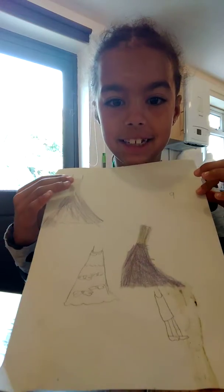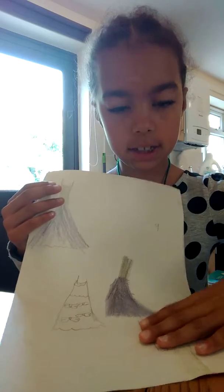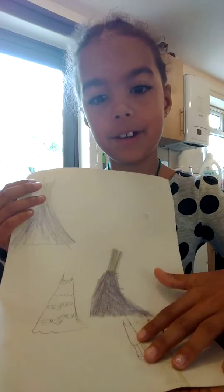We're going to make these today — these dresses. We can make these dresses today. Not that one. I'm just going to make the pens.